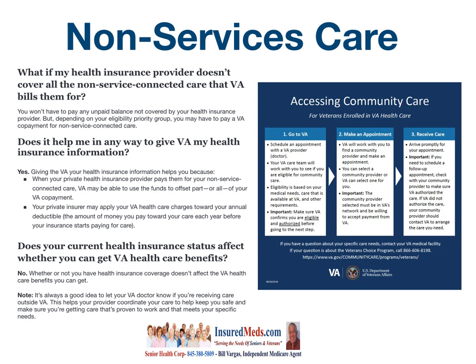Your private insurer may apply your VA health care charges toward your actual deductible — the amount of money you pay toward your care each year before your insurance pays for care.